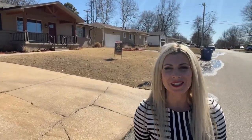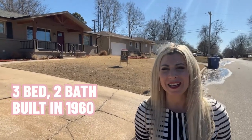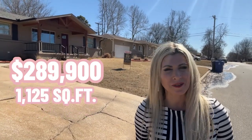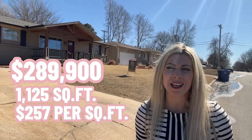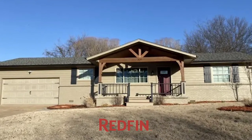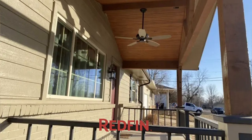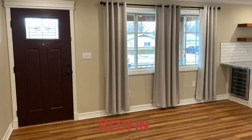Here we are at our first house, which is a three-bedroom, two-bath house built in 1960. The house is $289,900 and 1,125 square feet, putting that price per square foot at $287. We've got a little under a quarter of an acre. You're in close proximity to the Rose District, which means higher-priced homes. This home is under $300,000, but it's smaller, so you're still paying a premium in price per square foot because of your proximity.